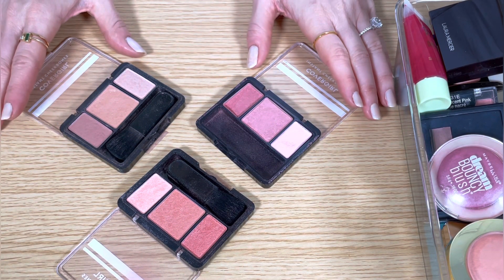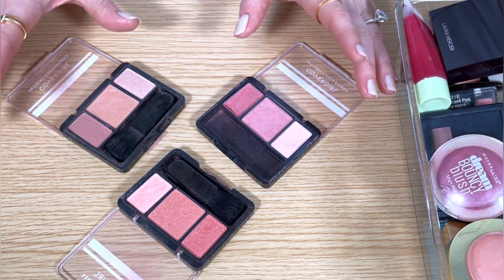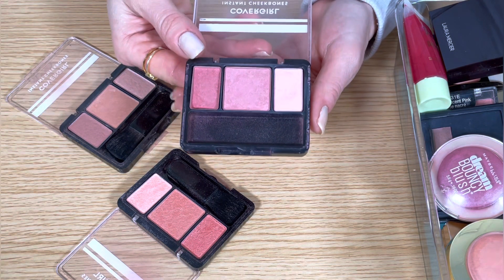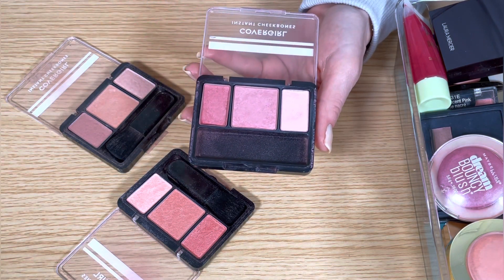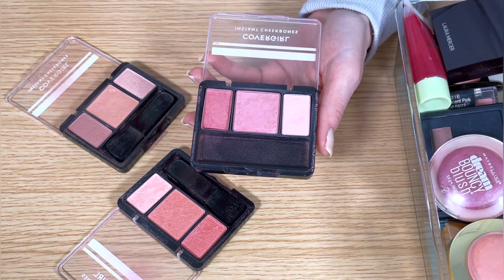First up are my CoverGirl Instant Cheekbones blushes. These are a great classic blush. Having the three shades is a bonus and it allows you to really customize your look. The highlighting shade in each of these three palettes are beautiful, which alone makes these a really great value for money.